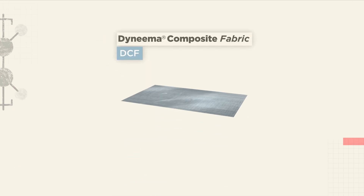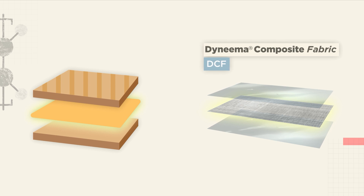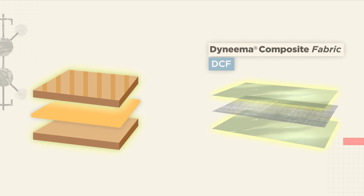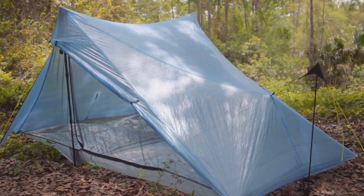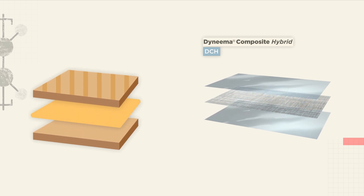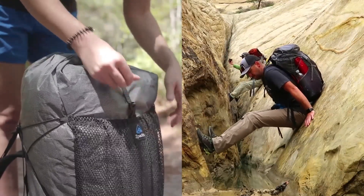These are called composite fabrics because they are multi-layer materials — think of them like a grilled cheese sandwich. DCF is made of a grid of Dyneema fiber (the cheese), sandwiched between two sheets of polyester plastic laminate called mylar (the bread), which is put under heat and pressure into a non-woven laminate (the grill press). DCF is mostly used in tents, tarps, and stuff sacks. DCH is the same as DCF, but with an additional fabric layer on top (the butter) to protect it from abrasion, making DCH more commonly used in backpacks.